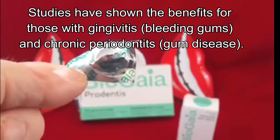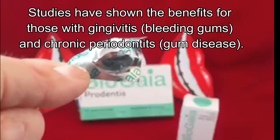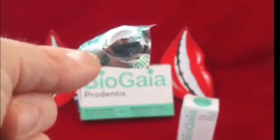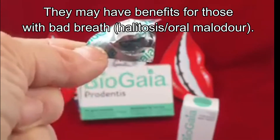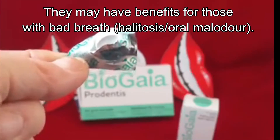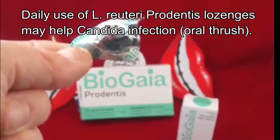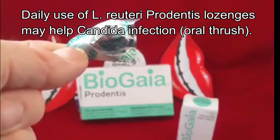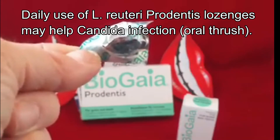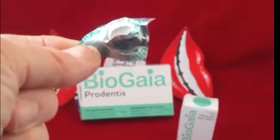They're actually the only probiotic that has been shown to be effective against chronic periodontitis — chronic gum disease — which is the most common form of gum disease found in the human population. It has also been shown to be effective for anybody suffering from oral malodour, halitosis, bad breath, and also to reduce the incidence of oral thrush in elderly frail individuals. Quite often older people can become very susceptible to candida infections, and this has been shown to be effective in reducing that.